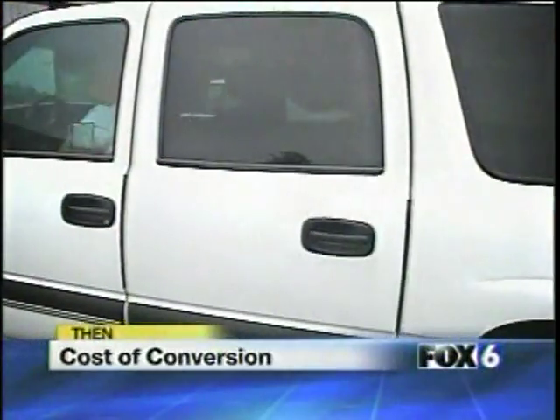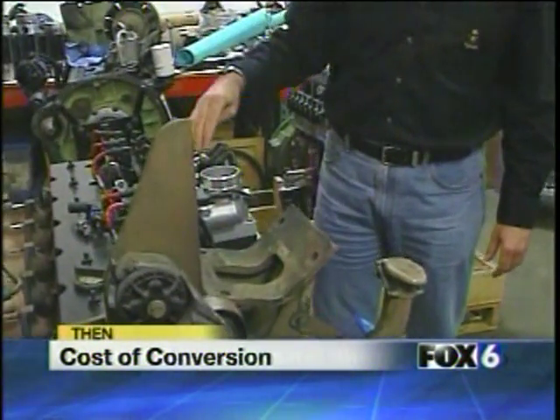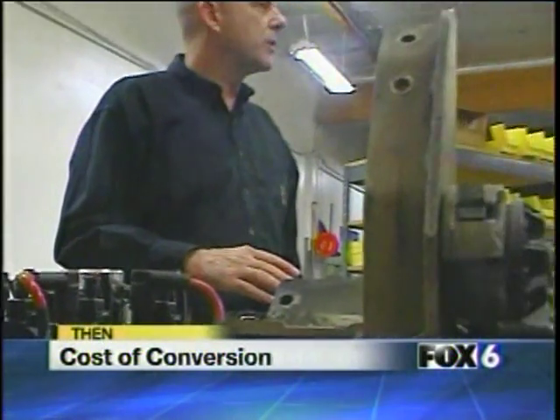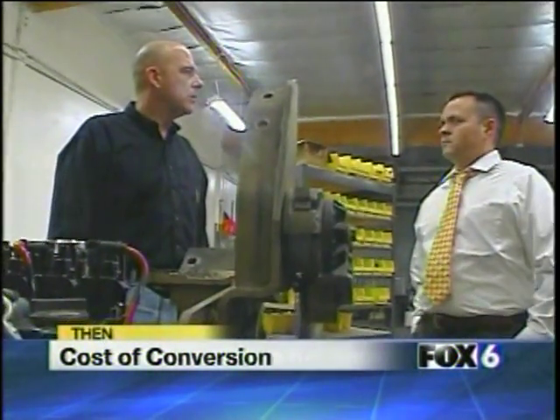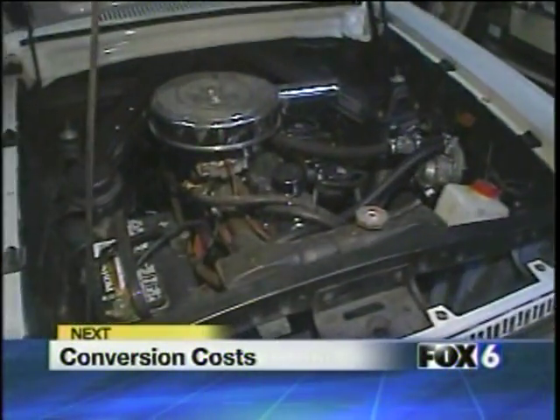You can keep your gas guzzler and still save money at the pump, but beware the hidden cost that comes with a CNG conversion kit. It's cheaper and cleaner than gas, so why is the government making it so hard to use in your car?